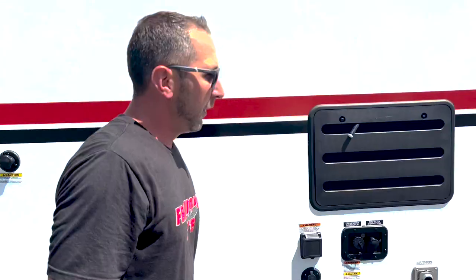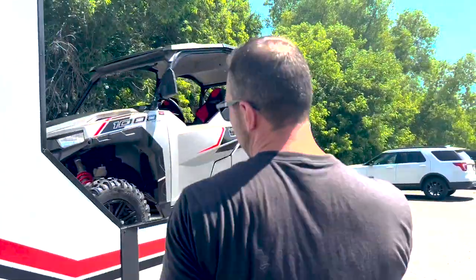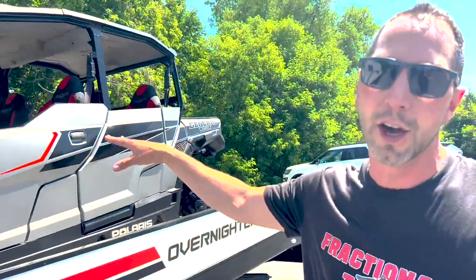This is Jason with Fractional Toys. I want to show you our brand new Overnighter Toy Hauler — come along for a quick tour. This toy hauler measures about 32 feet length overall, and the garage on the back is 14 and a half feet long.